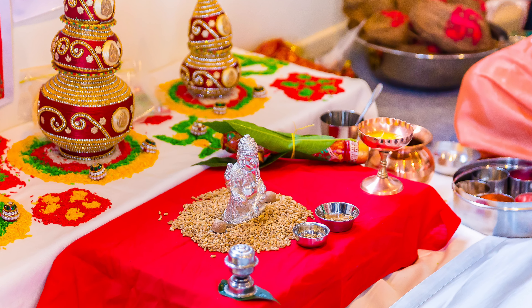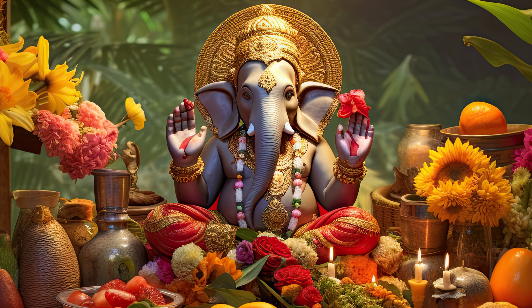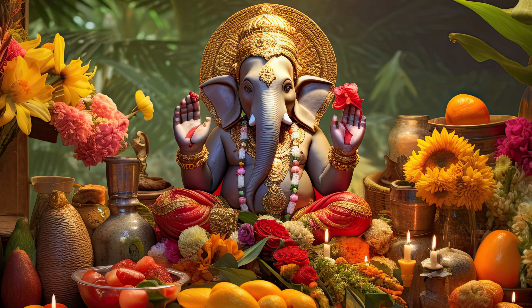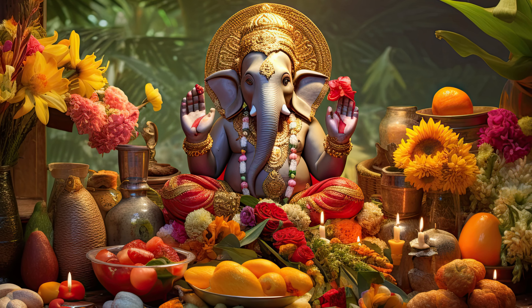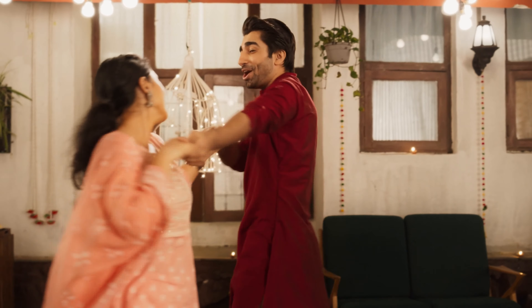Before the main ceremony, Ganesh Puja is performed by a Hindu priest called the Pandit. This puja involves invocations and offerings to Lord Ganesh, the remover of all obstacles. The Pandit asks for Lord Ganesh's blessings for this day to be free of issues and for a happy, uplifting atmosphere.